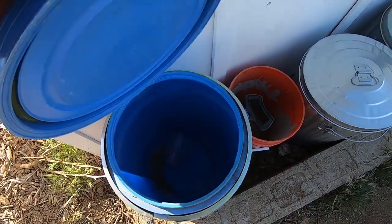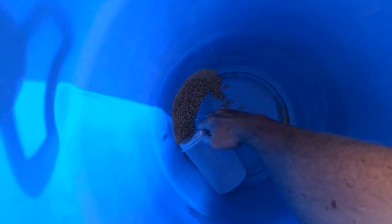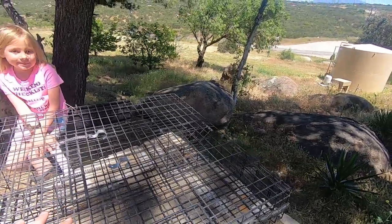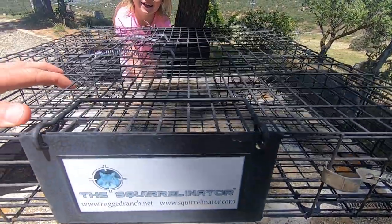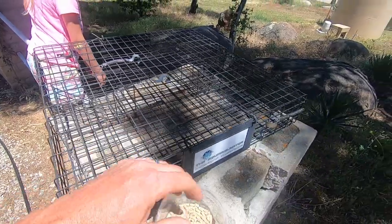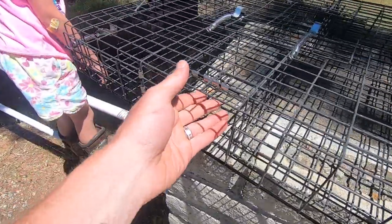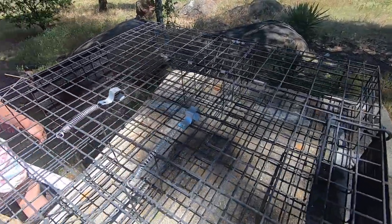The best bait we found around here for squirrels is chicken food. It's getting a little low. We are going to be trapping our squirrels today with the Squirrel Nader. The Squirrel Nader is a cool trap because you could use it humanely if you want to. The way that the Squirrel Nader works is you put the food here. They come in through this trap door. It's a one-way door so they could get in, but they can't get out.